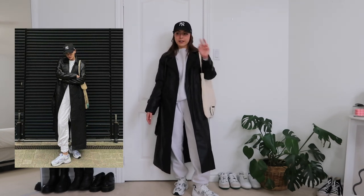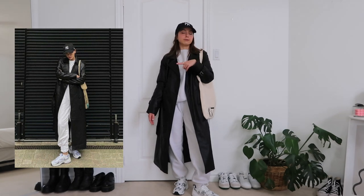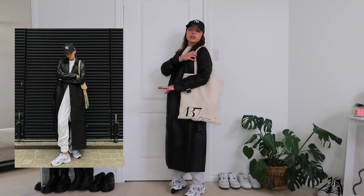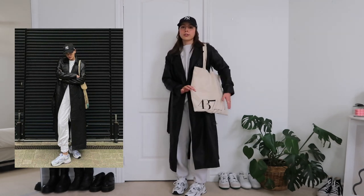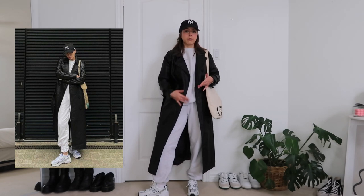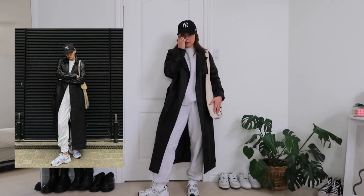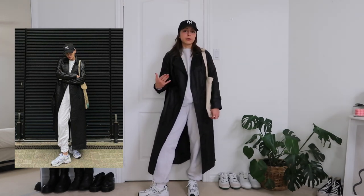I also have on this New York Yankees hat from Urban Outfitters. I couldn't really tell if she was wearing a purse or a tote, so I just have on this 437 tote. I had a few questions about this and they don't sell it — I just received it when I ordered a pair of bathing suit bottoms, it just came with it. I think maybe they just gift people sometimes, so I can't link it for you guys unfortunately.